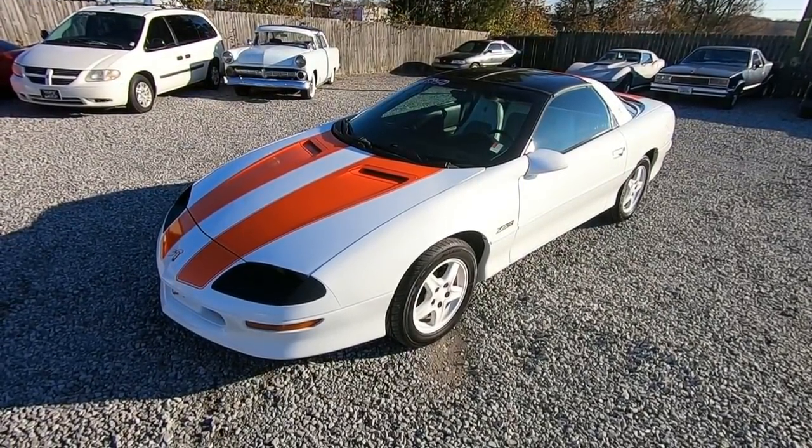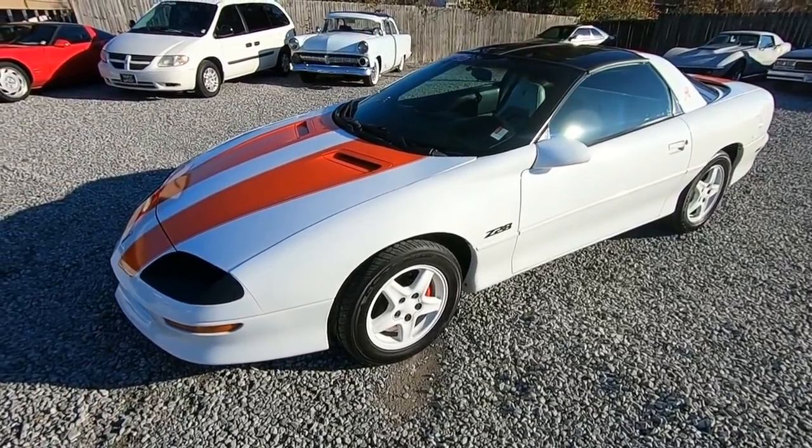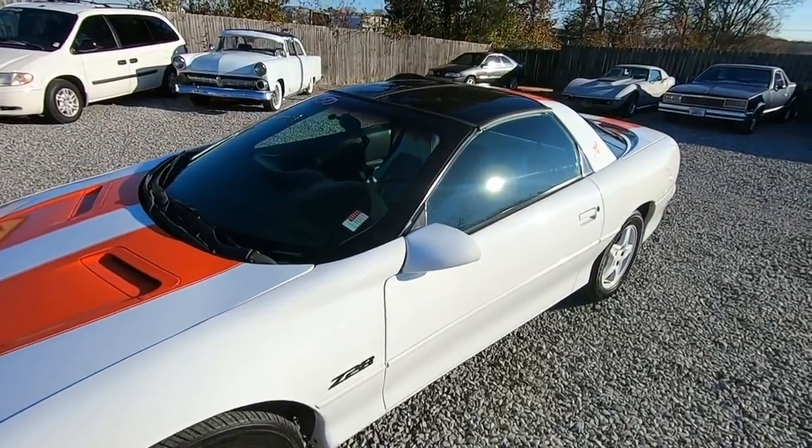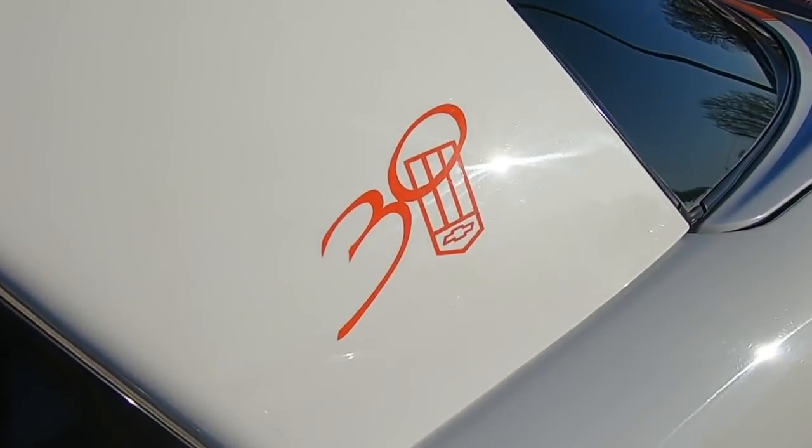What's up guys? This is Nick up here at Maple Motors in Hendersonville, Tennessee. I got a 1997 anniversary edition Camaro with a LT1 5.7. This is the 30th anniversary — it's written all over the car.